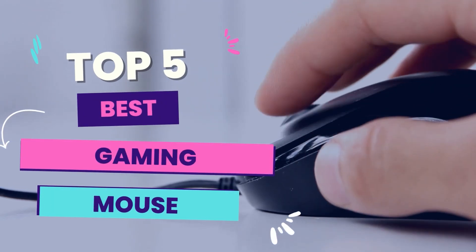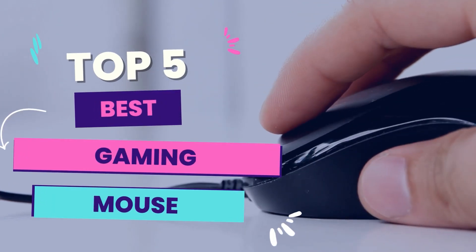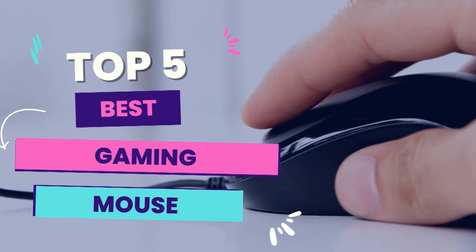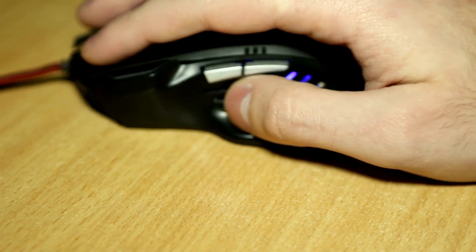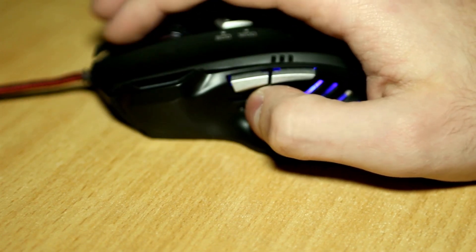Hello guys! In today's video, we will be reviewing the top 5 best gaming mouse. I have done extensive research and tested all these products, and I'll be giving my honest review about how I found these products.